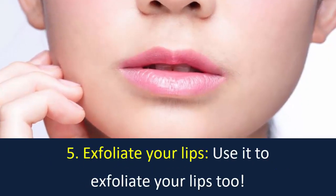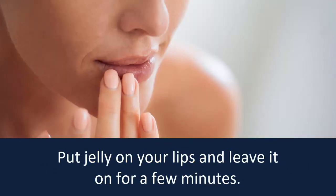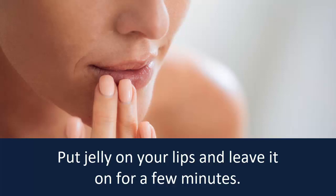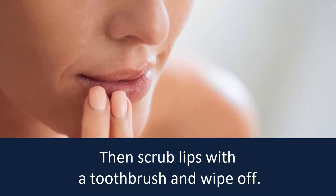Number 5: Exfoliate your lips. Use it to exfoliate your lips too. Put jelly on your lips and leave it on for a few minutes, then scrub lips with a toothbrush and wipe off.